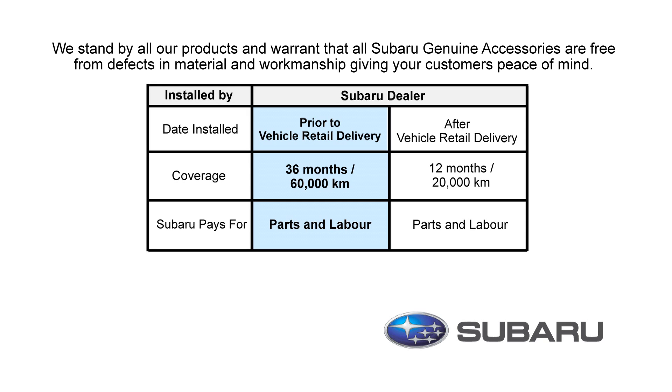There are two different warranty periods depending on when you installed your accessories. If they were installed prior to delivery of your new Subaru, then you are covered for parts and labor for 36 months or 60,000 kilometers.